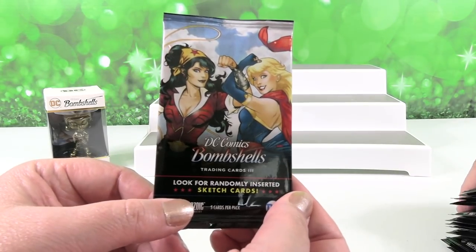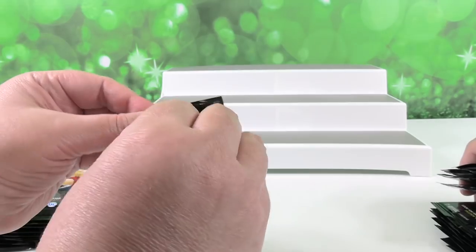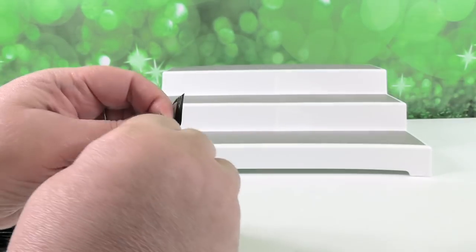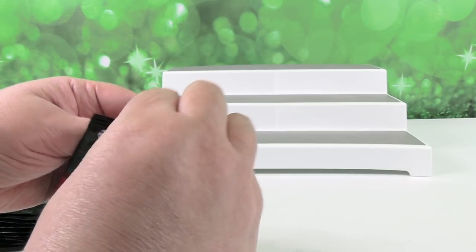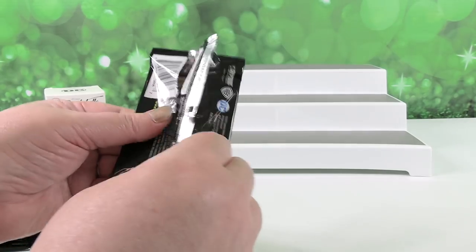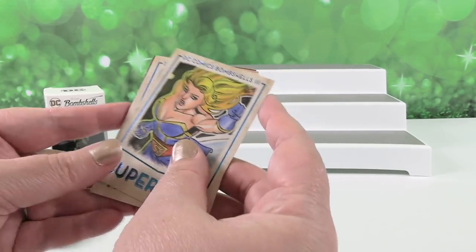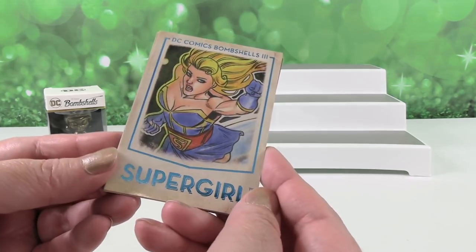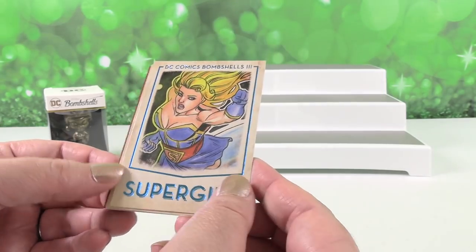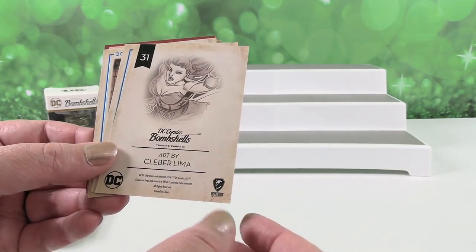Here are what the packs look like — they're very awesome. So here is the first pack. Wow, I like the foiling on these. Here is Supergirl. Can you see that blue foil? It's pretty awesome. And I'll show you the back of one of these types of cards — it says who the art is by.